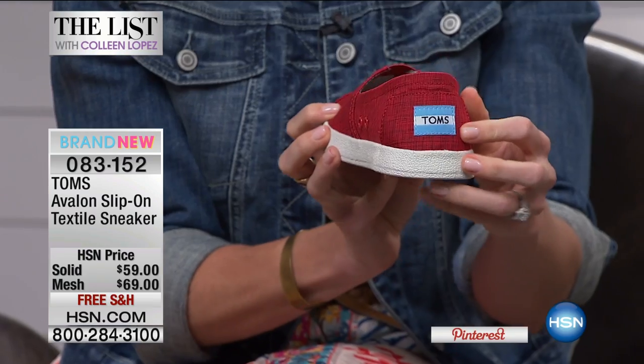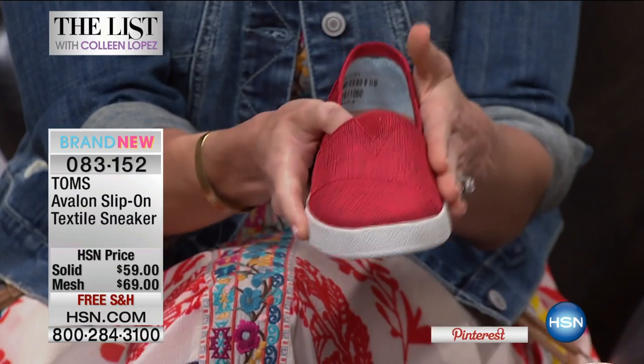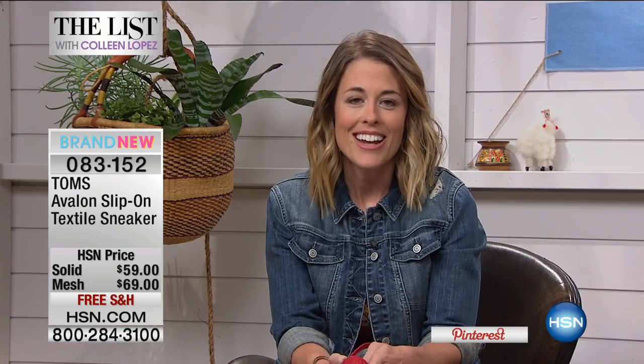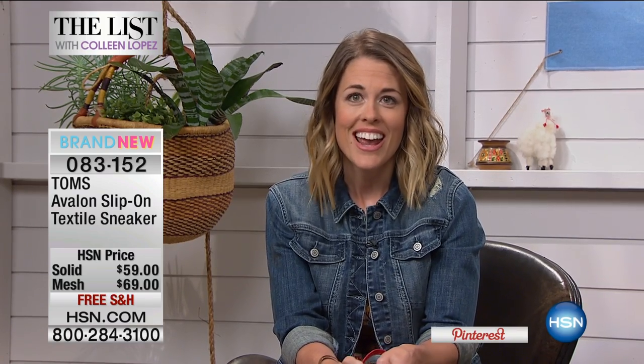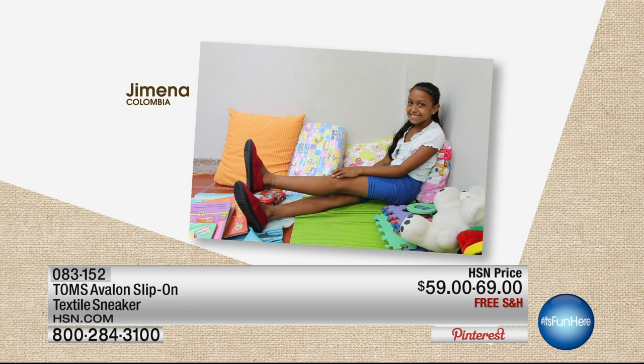Of course, the Toms flag on the back, the square heel counter, the asymmetrical toe — but the best part is that it helps someone in need. I want to show you a picture of a little girl named Jimena. Jimena is someone who's received a couple pairs of Toms. She has told us that she loves getting her Toms because they prevent her from getting cut with glass, and they help her avoid sickness.